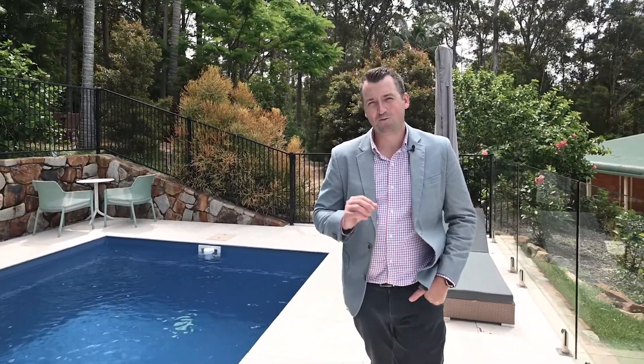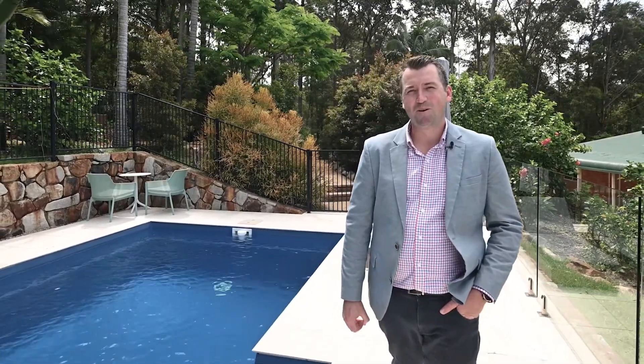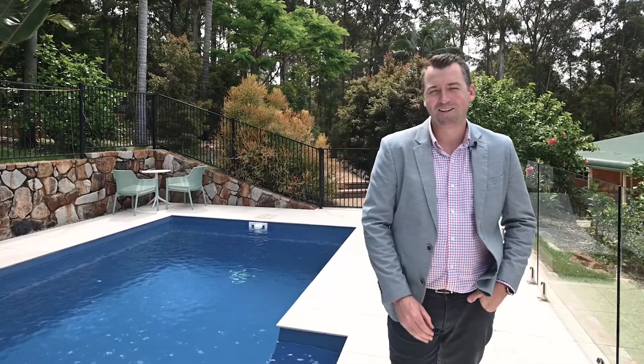If you're looking for an amazing home to entertain with friends and family, look no further than paradise at Moonee Beach. My name's Nathan Dobbs from Nolan Partners, and I can't wait to show you through this amazing home.